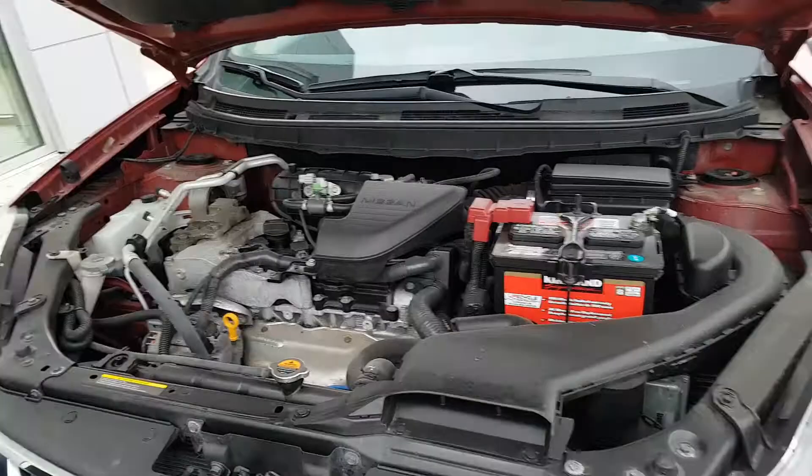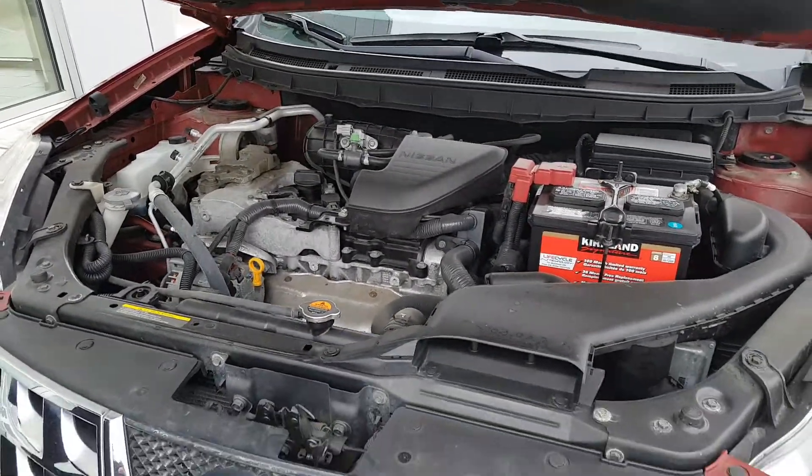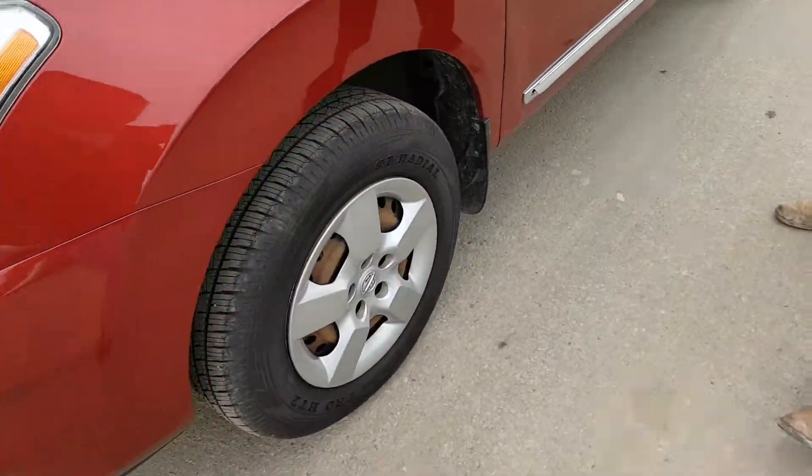2.5L inline four with a CVT transmission — continuous variable transmission — so you're saving lots of money at the pumps. Shatterproof lenses, and all-season tires with lots of tread left on them still.